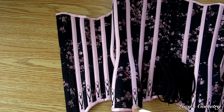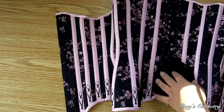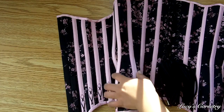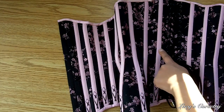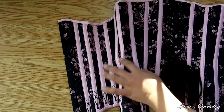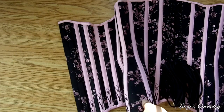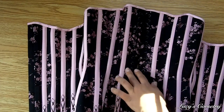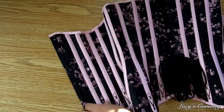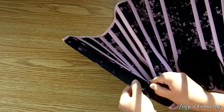This corset is rather heavily boned — it has a total of 24 bones, not including the busk. On each side in the external boning channels are spiral steel bones, I believe quarter inch wide. You can see one, two, three, four, five, six, seven, eight, nine — so there is barely an inch anywhere around the waist that doesn't have a bone, which is great for support. There are also two bones sandwiching the grommets in the back, and two bones in the modesty placket underneath the busk.